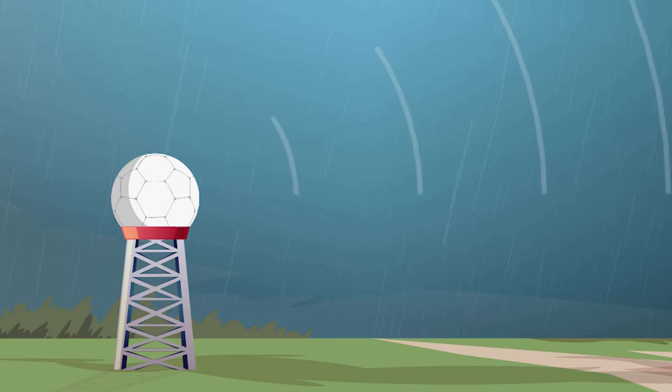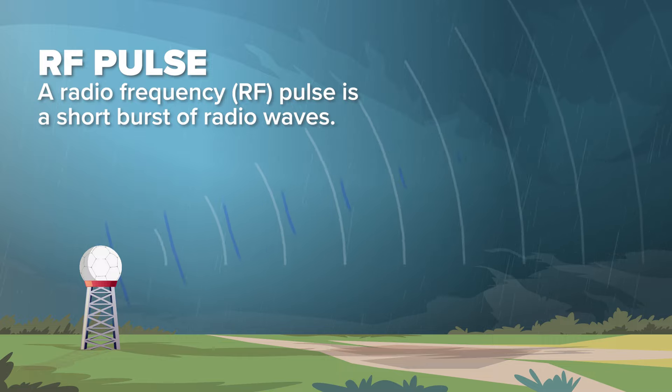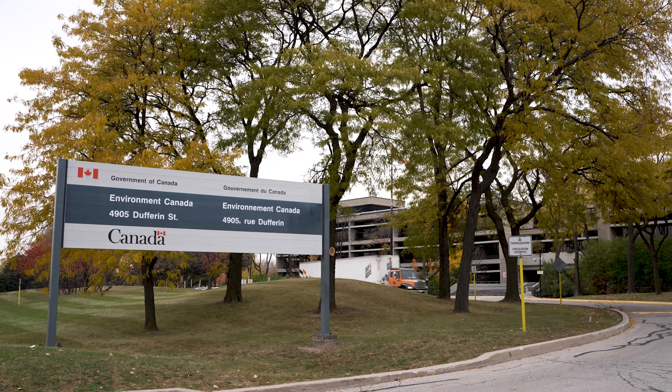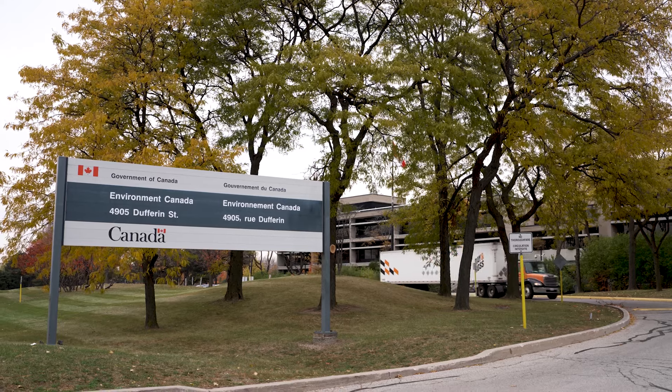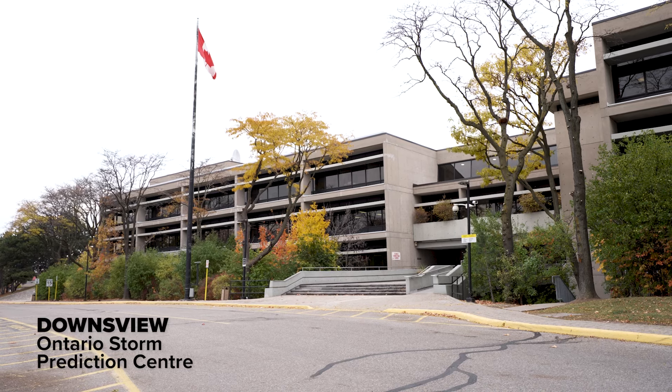A weather radar works basically on the principles of echolocation — similar to how if you were shouting into a room, your voice bounces off the wall and comes back moments later. We do the same thing with RF pulses. As they travel through the atmosphere, a small amount of energy reflects off hydrometeors or particles in the sky, and that comes back to the radar.